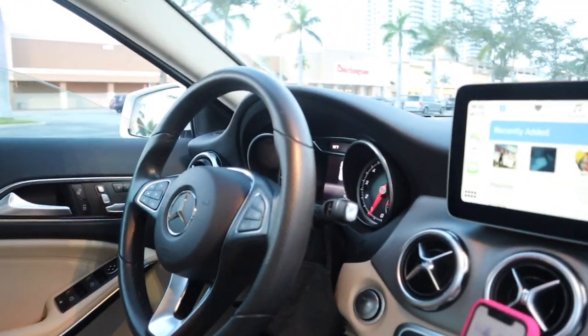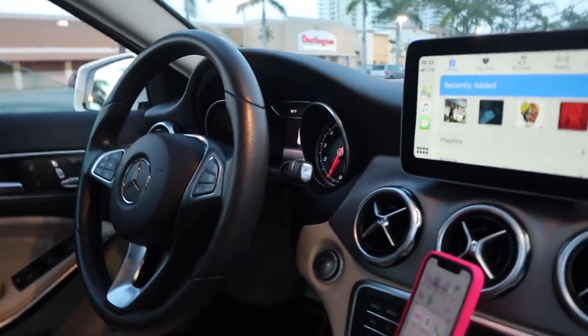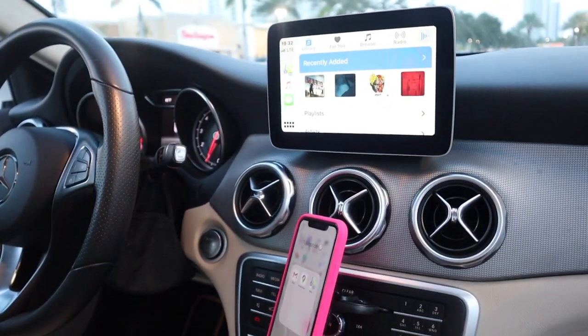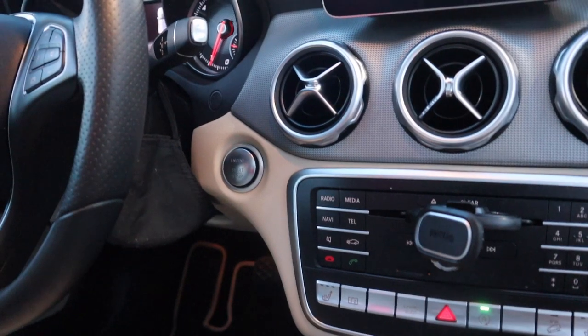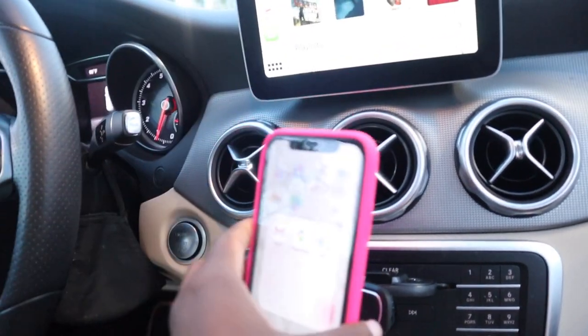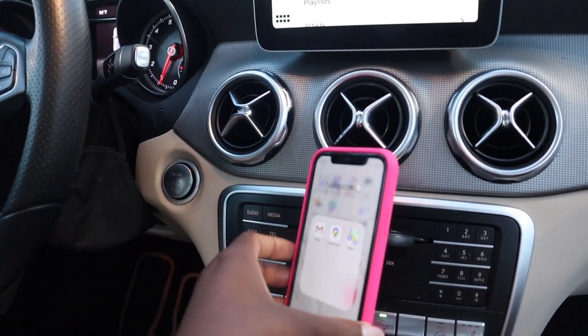Boom! I ordered some stuff off of Amazon for her. I love the Apple CarPlay and I love the style. I actually don't prefer having a touchscreen — I feel like it's a little bit more distracting. I added a CD holder and a magnetic cell phone holder.